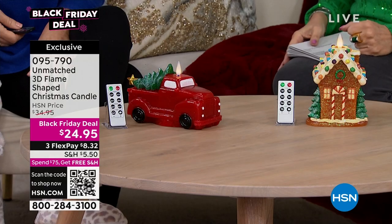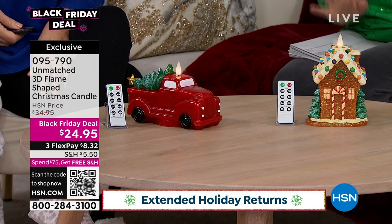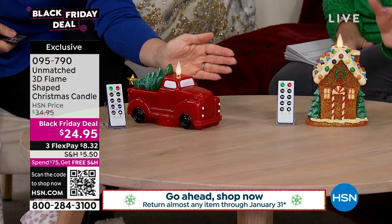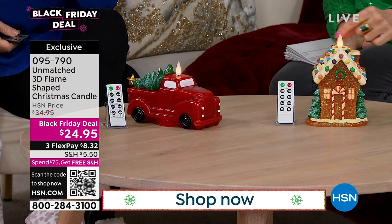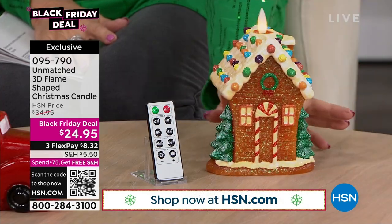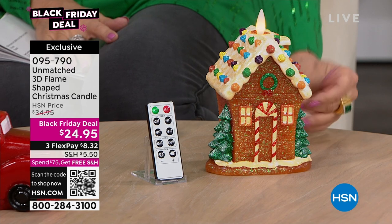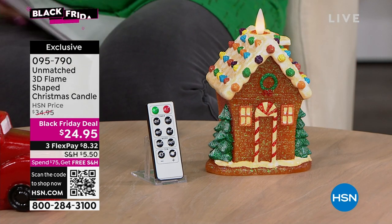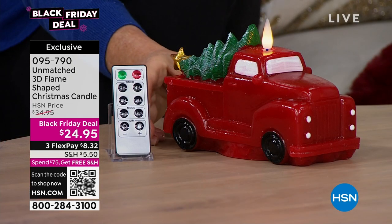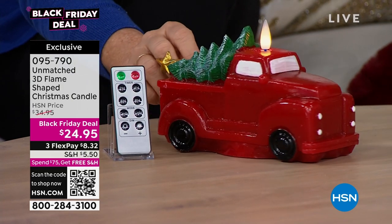Now, another great way to deck the halls when it comes to lighting up your life — we have a 3D flame-shaped candle. These candles are unlike anything else. You've seen the flat ones maybe — this is a 360-degree flame. All the way around it lights up. And then it lights up on top of these cute designs. $24.95 for this — it is a six-inch Christmas cottage, or you have it in the red fire truck, which is always very popular. Comes with your remote control for $24.95.